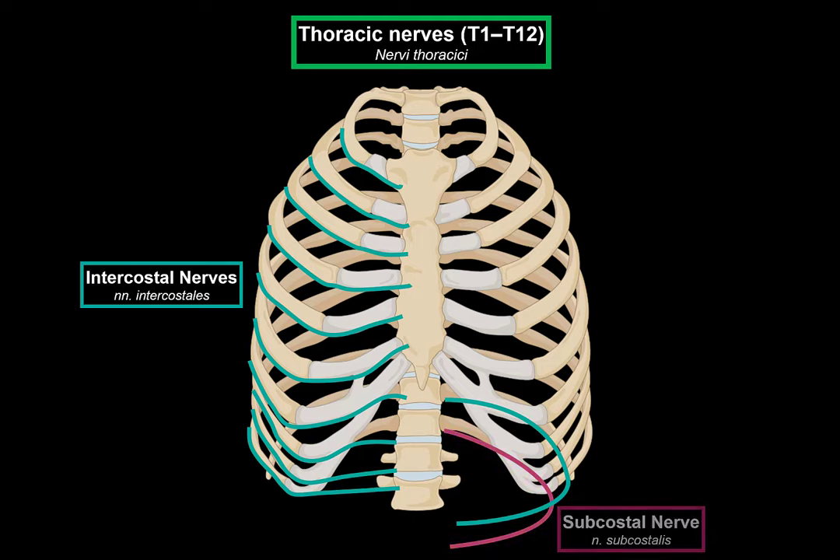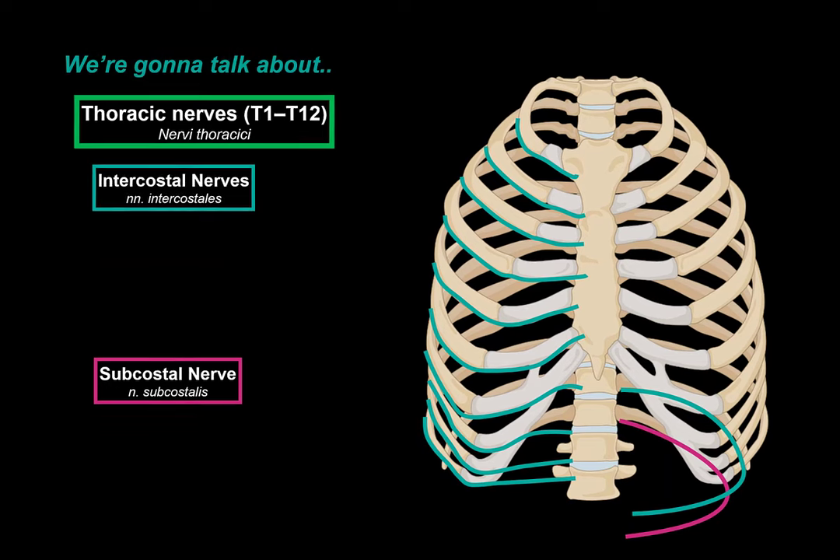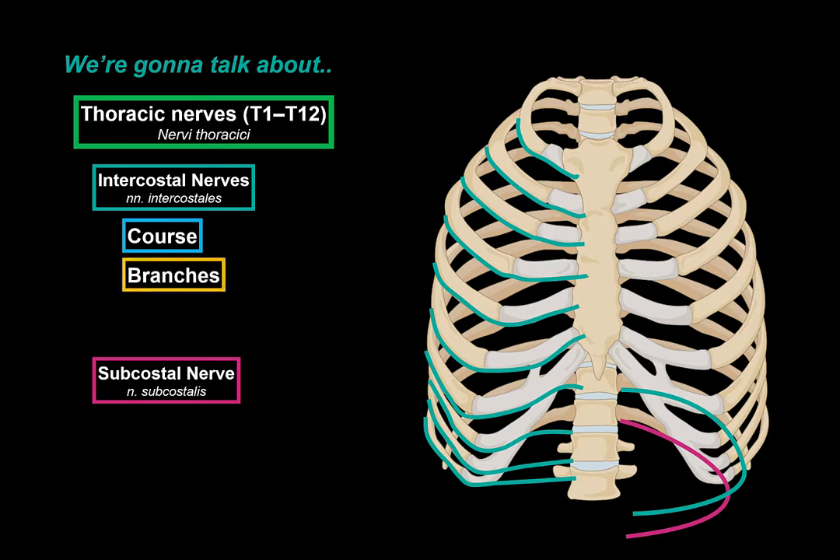The last nerve that runs underneath the 12th rib is referred to as the subcostal nerve. In this video, we're first going to go into detail on the intercostal nerves — their courses and branches, and a traditional division called typical and atypical intercostal nerves. Then we'll talk about the subcostal nerve, covering all the thoracic nerves relevant to the peripheral nervous system.